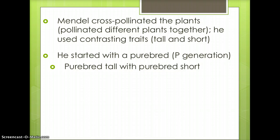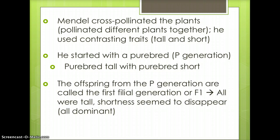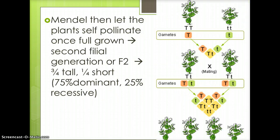Mendel crossed a purebred tall plant with a purebred short plant. He called the purebred generation the P generation. The offspring from the P generation are called the first filial generation, or F1 generation. The offspring were all tall — shortness seemed to disappear. Mendel then let the plants self-pollinate. The F2 generation were three-fourths tall and one-fourth short, meaning 75% dominant and 25% recessive.